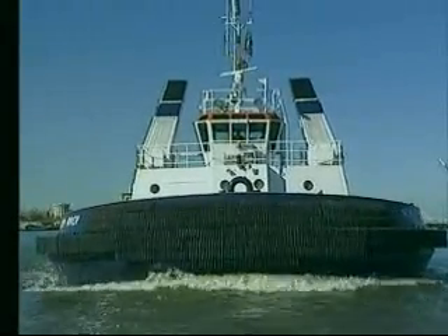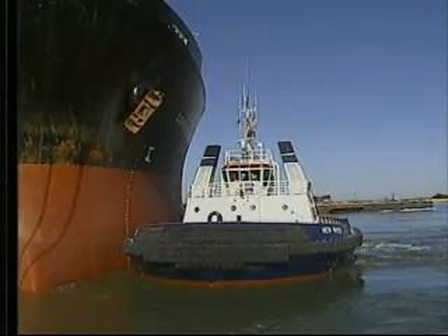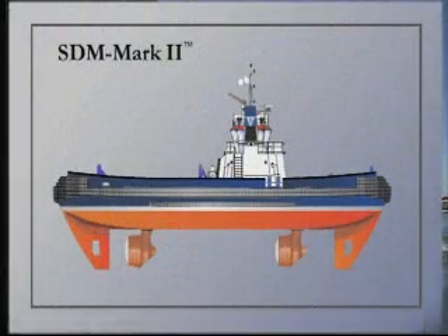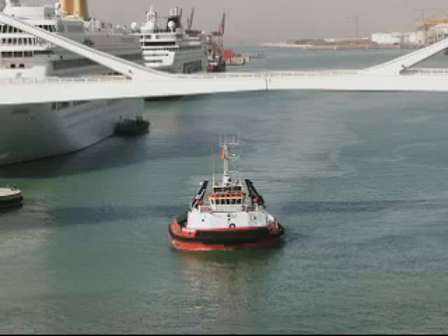As a classic case of form following function, the SDM may not win any Harbor Tug beauty contests, but her astonishing operating efficiency and proven abilities make that a moot point. Since the original version, an improved model, the Mark II, has been developed, boasting a muscular 4,200 horsepower and incorporating a number of design modifications.